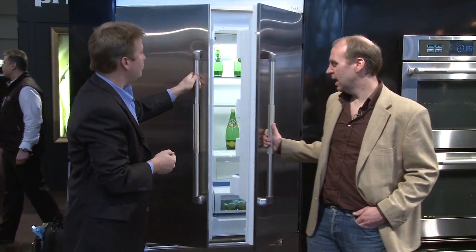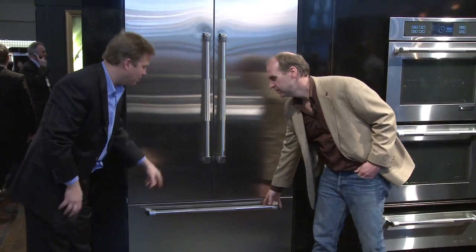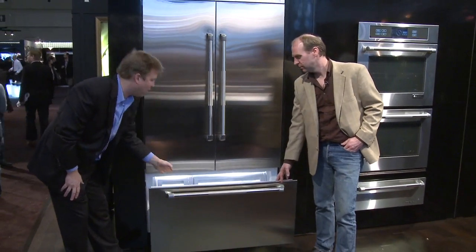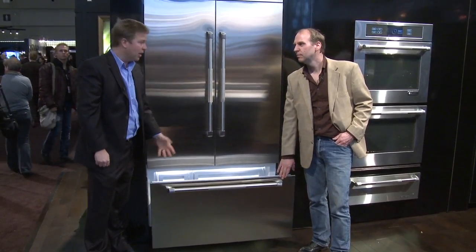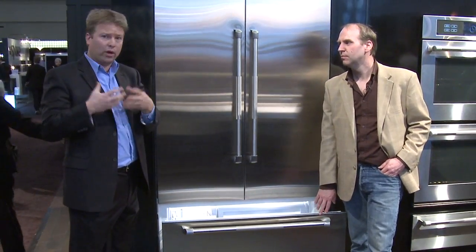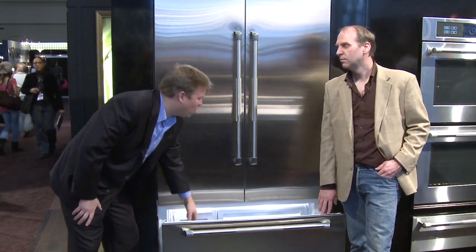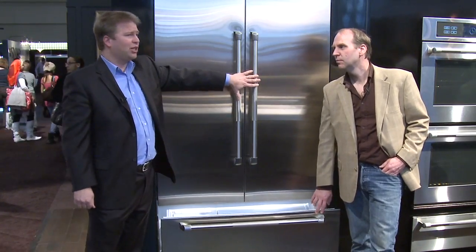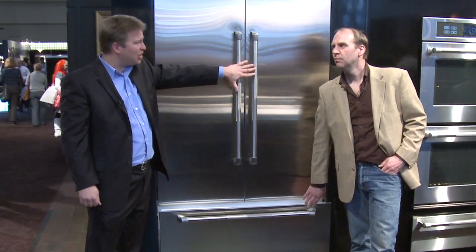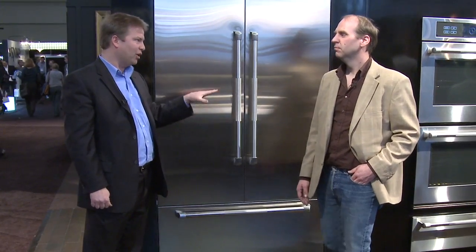This model has a bottom freezer, so you've got your refrigerator up top and then your freezer in the bottom, and it also boasts an ice maker. The ice maker uses filtered water with a carbon filter, so it removes a lot of organisms, lead, and chlorine — it leaves the fluoride in. Most consumers use the refrigerator section about 70% of the time, so it makes a lot of sense to have a bottom freezer, and that is the trend today.